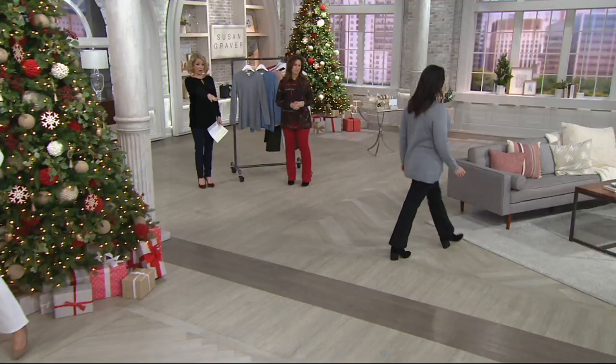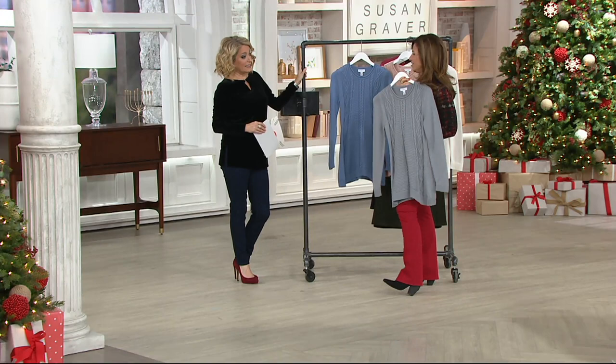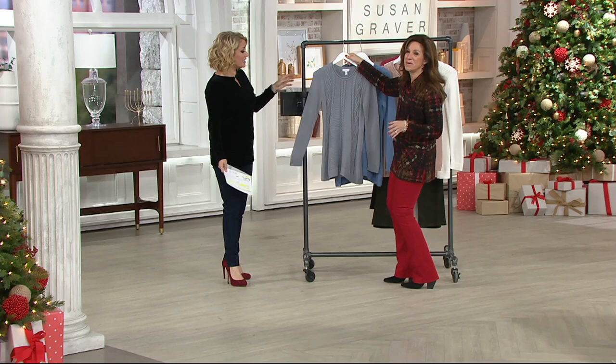If you want to dress it up a little bit with a pair of black pants, you can do that. If you want to throw it on with jeans, you can. Those are the twill pants that we had earlier. I have them on in red, but they do come in black. What do you think of even like the gray with a red bottom? I mean, it's just kind of fun. I'm really into the red pants lately. I've never worn red pants ever — this is the first time.